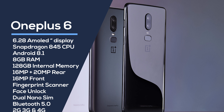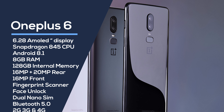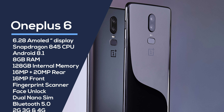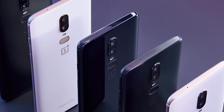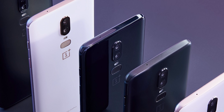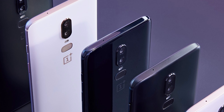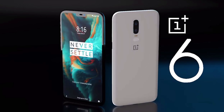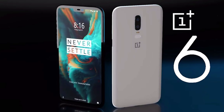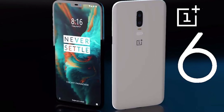It's got 8GB of RAM and 128GB of internal memory, with a 16MP plus 20MP dual rear camera setup and a 16MP front camera. It has all the usual sensors including a fingerprint scanner, and it can also do face unlock using the camera. It's got dual nano SIM with dual standby, GPS, and Bluetooth 5. It supports 2G, 3G, and 4G with a very extensive list of supported bands — pretty much all bands are covered, but as always make sure you check.